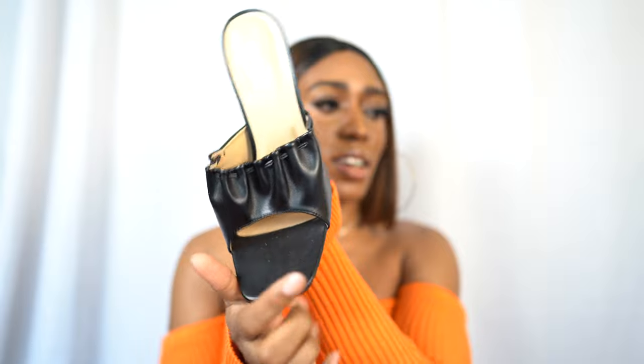Thank you so much for your support and your love. Stay tuned! First up, I'm going to show you guys my shoes, then I'll finish off with my bag, and then we'll get into the try-on haul. So first up, I got these super cute mules in black.